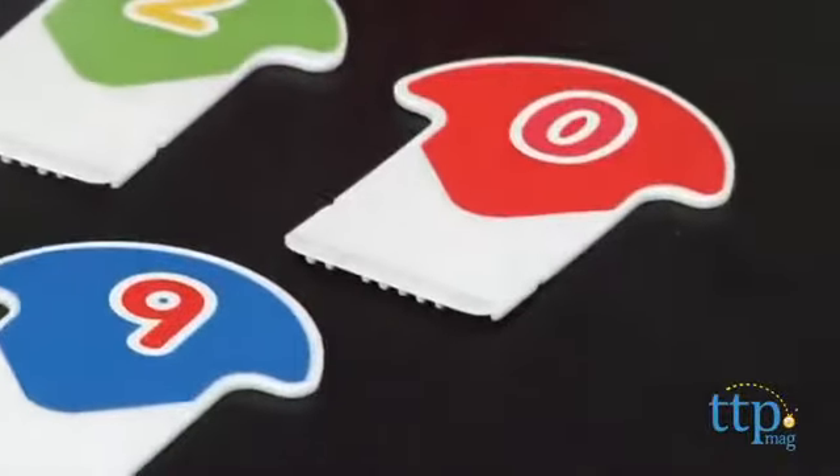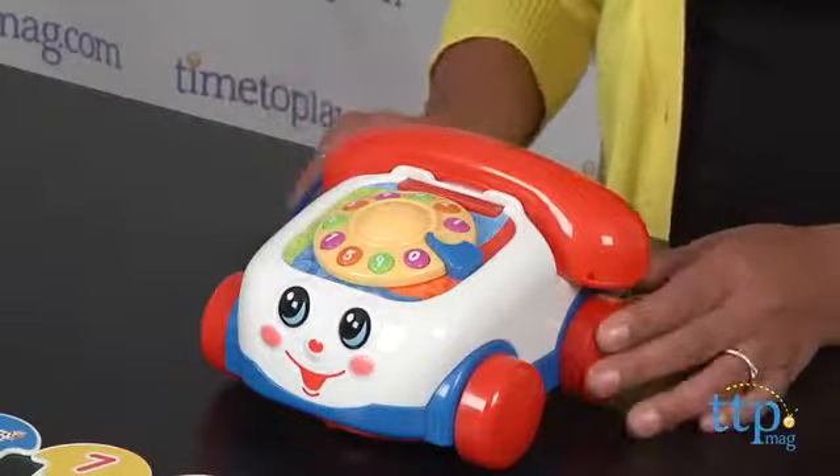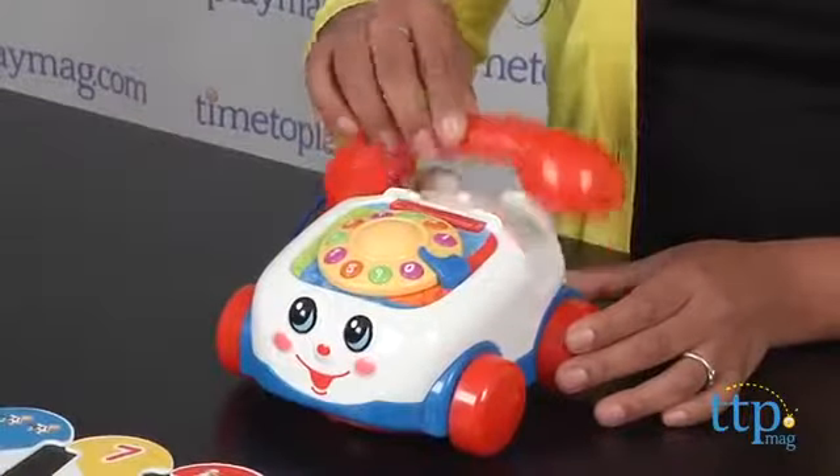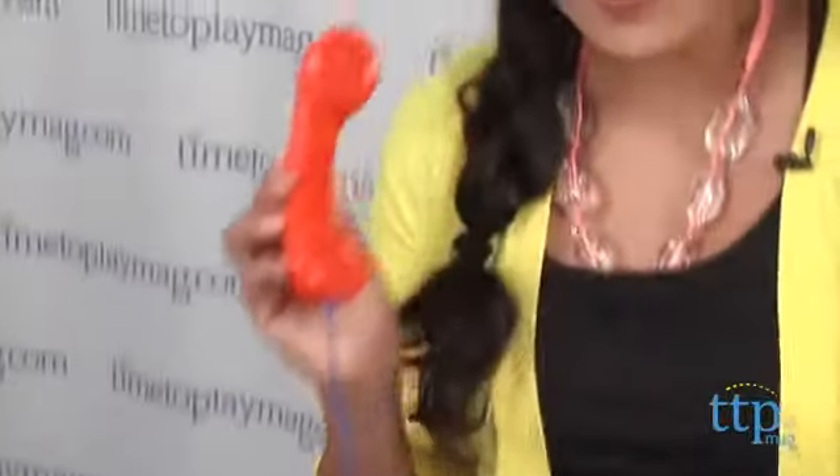This is an interactive talking phone game of numbers, animal sounds, and matching. The phone rings and you pick up the receiver, and the Chatterphone then asks you to dial a game: one, two, three, or four.